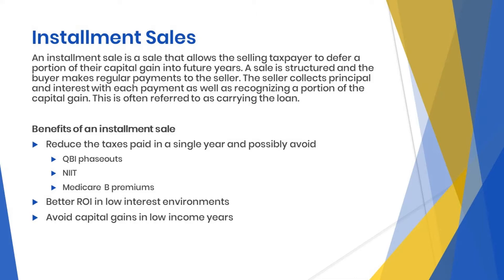The benefits of an installment sale could reduce the taxes paid in a single year and possibly avoid qualified business income phase-out limits, net investment income tax, and higher premiums on Medicare Part B for people over 65. You can also collect additional income from interest paid on the loan. In today's low interest rate environment, getting 4.5% or 5% return on your investment isn't a terrible thing. And potentially, avoid capital gains tax altogether if your income is low and capital gains remain in the 0% bracket.